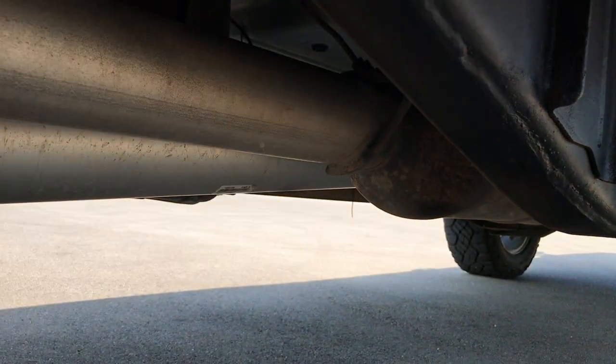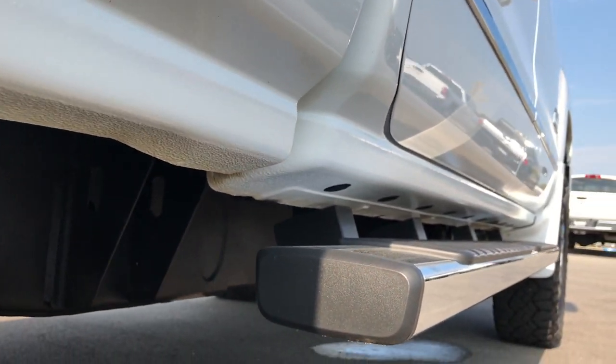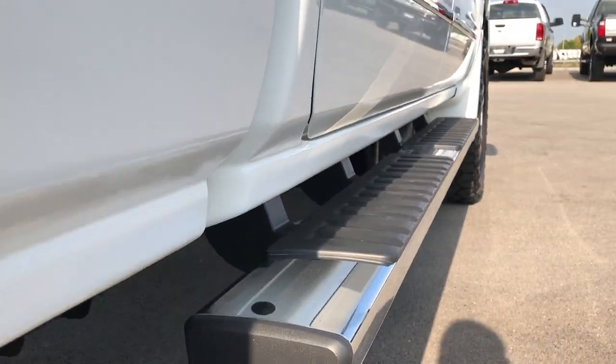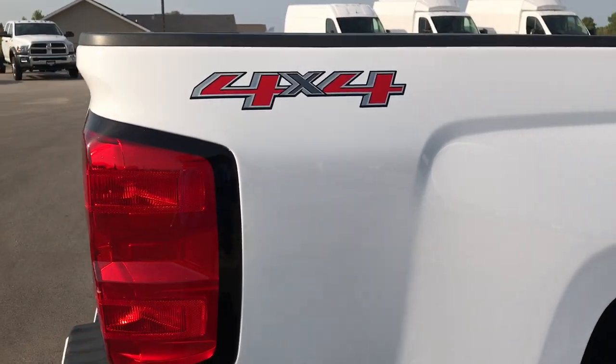You can see it does have all the factory exhaust, so it's never had a tuner or anything like that. All the lower rockers are really clean, and the box side is really clean as well.